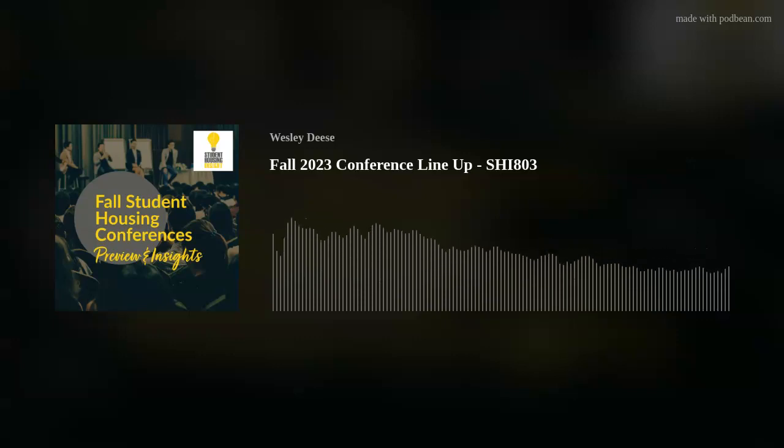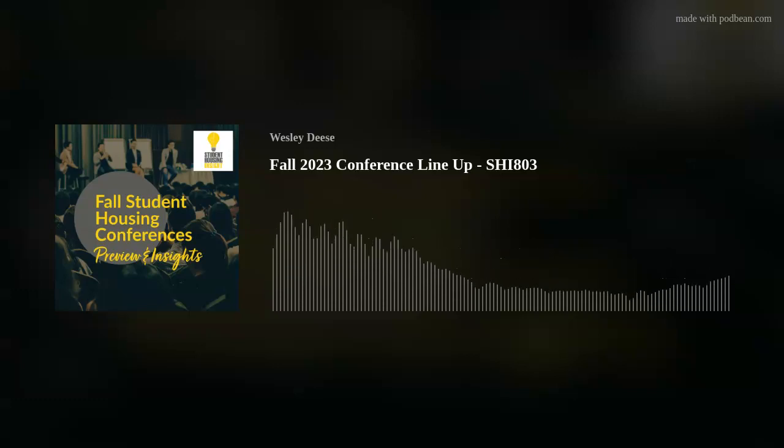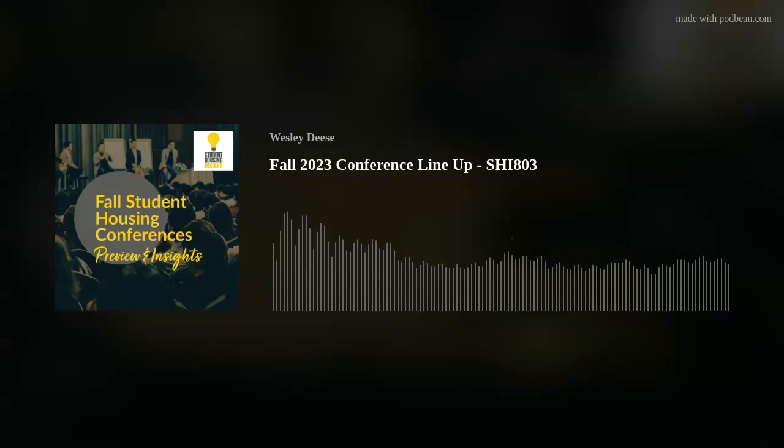If you think I'm wrong about that, you can always send me an email at wes@studenthousinginsight.com — I will read it and I'm happy to have a dialogue. Anyway, that's it for this episode. Please share with your colleagues and give us a like on whatever platform you're using to listen to us. I'm told it'll get the podcast in front of more people. I just like seeing the thumbs up and the comments — so go like, go comment. And if I brought you any value, please share it with your colleagues.